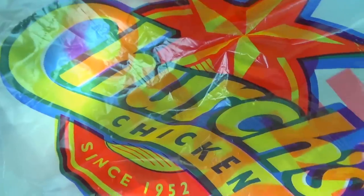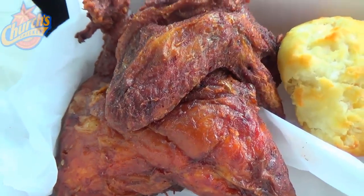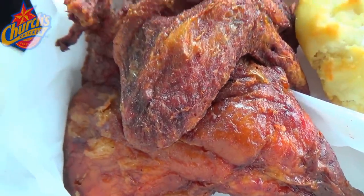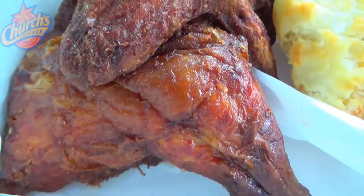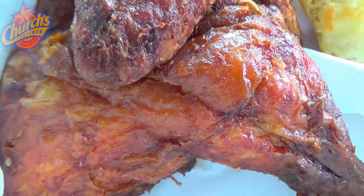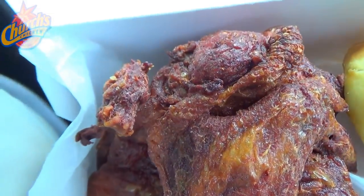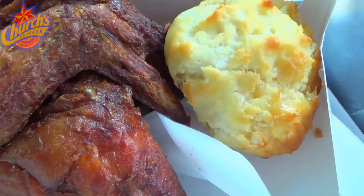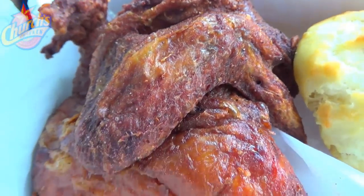Introducing the new Smokehouse Half Chicken. It's getting a little risque over at Church's Chicken with the all-new Naked Smokehouse Half Chicken. Take a look at the sizeable portion you get here for $3.99. At first glance, this actually reminds me of broasted chicken — a combination of broiling and roasting — but nope, this one is deep fried goodness over here at Church's. Pretty much everything you know and love about them, but without the batter.